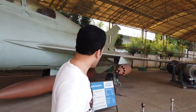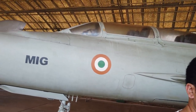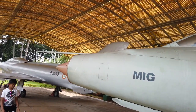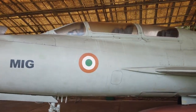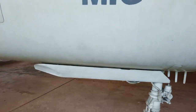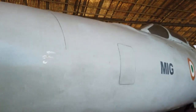This is the MiG-21, a front-line tactical interceptor built under license from the U.S.S.R. The period of production of the MiG-21 was up to 1996.